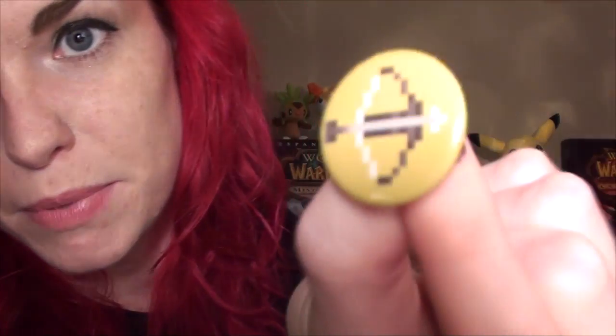We've also got a bow here, because that's a good way to kill zombies — it doesn't make a lot of noise and it's pretty deadly. And then I guess this is a first aid kit. You never know — with zombies around, you need a little bit of first aid.